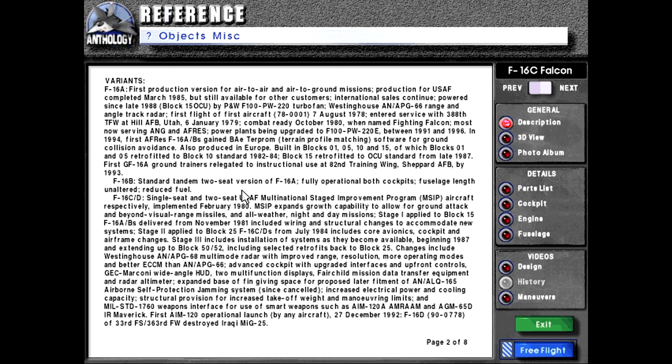F-16B: standard tandem two-seat version of F-16A, fully operational in both cockpits, fuselage length unaltered, reduced fuel. F-16C/D: single-seat and two-seat USAF Multinational Staged Improvement Program, or MSIP, aircraft respectively. Implemented February 1980.